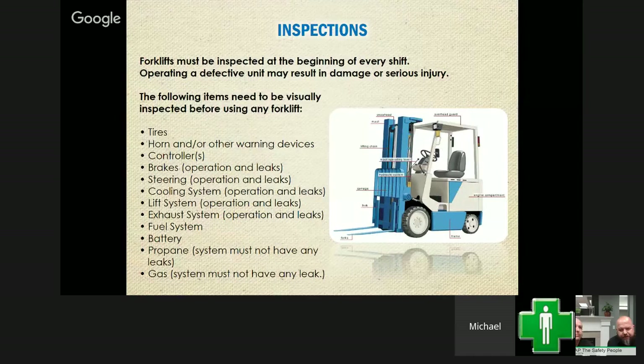The first part of having safe forklift operations is making sure your forklift is operable and running well. Forklifts must be inspected at the beginning of every shift. You should have some sort of inspection checklist to go through.